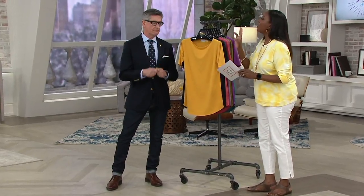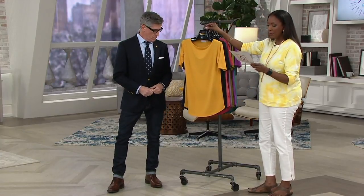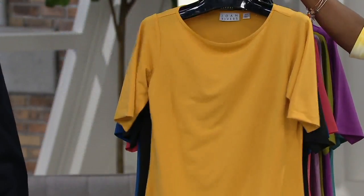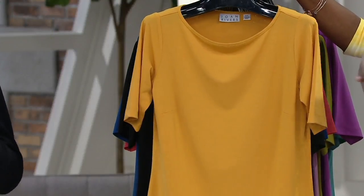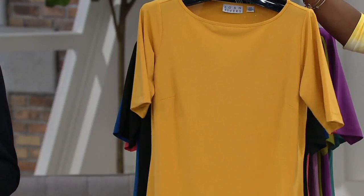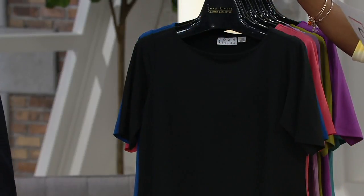We call it Lux Knit, and it's now in the tunic length, which gives us even more versatility. New color today — Goldenrod. That is that Inca gold, that beautiful harvest gold that we've been seeing from fall into spring. I am nuts about that color.